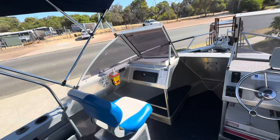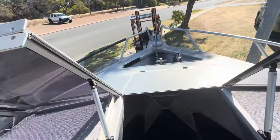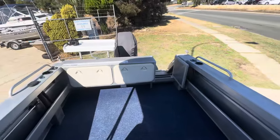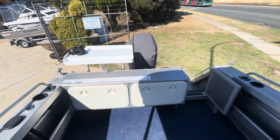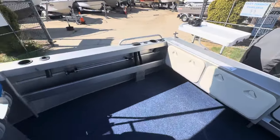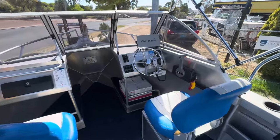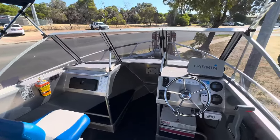It's got EPIRB, flares, life jackets — it's got a lot, just fully serviced. When I say serviced, it was serviced on Thursday and then dropped to me after that, so you can't see what else you'd need. Hit me up in the comments or give us a call. This one will go quick — we've already had people looking at it and asking questions about it just from the weekend. Hope to see you all in the yard, let us know what you think.